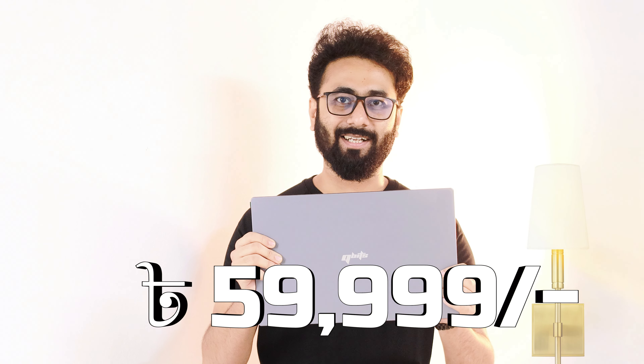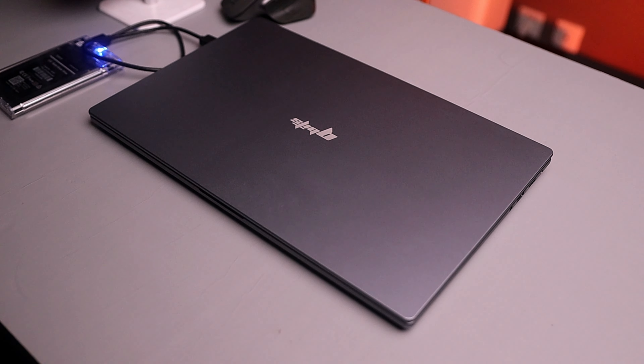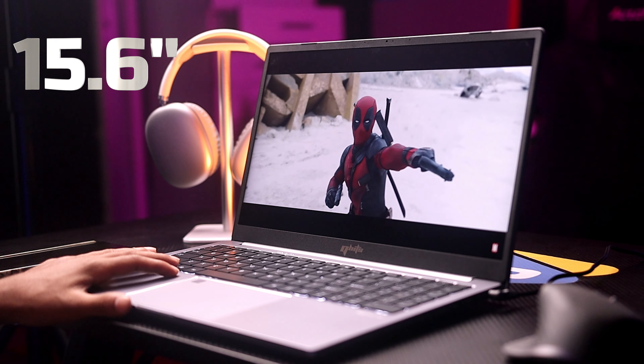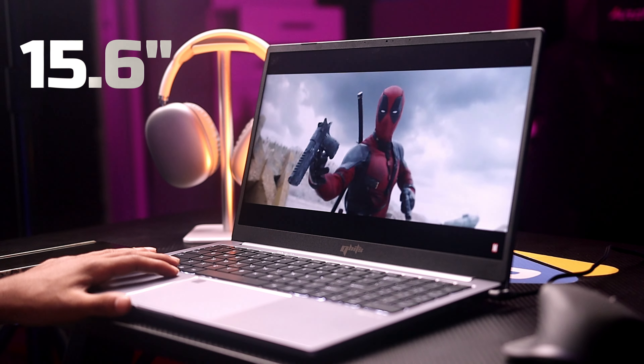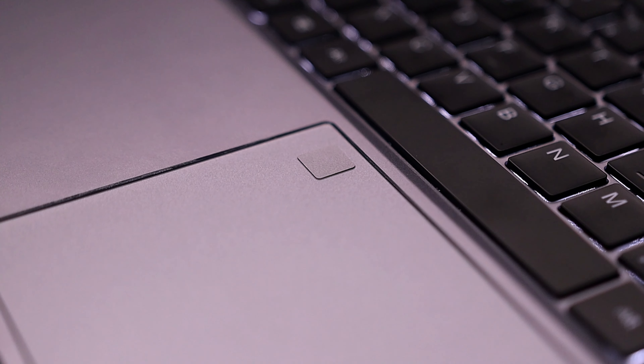This laptop is a 12th generation model. It features an aluminum build with matte finishing, a 15.6-inch IPS display with a clear view at this angle. Typing is smooth with a backlit keyboard, and there is a fingerprint sensor in the special security zone.